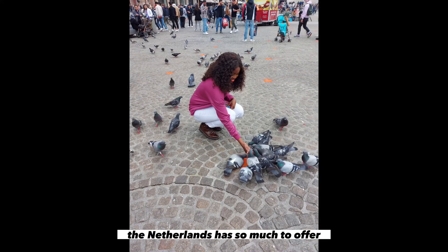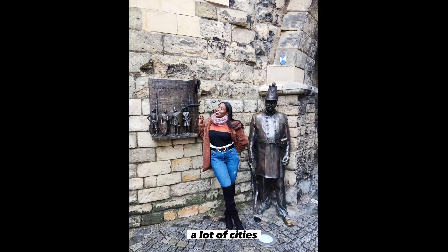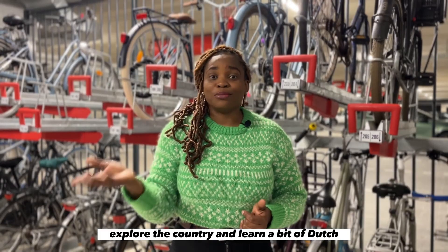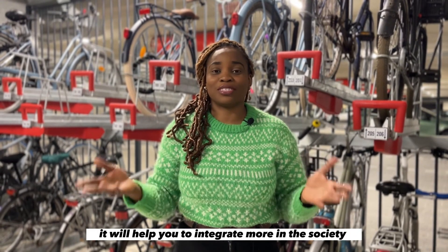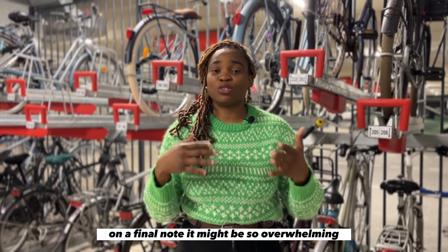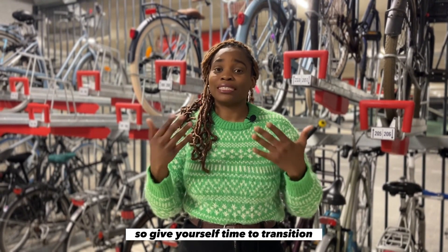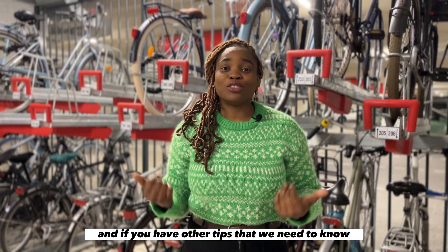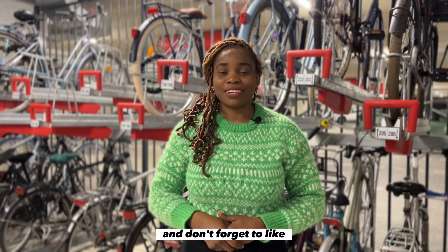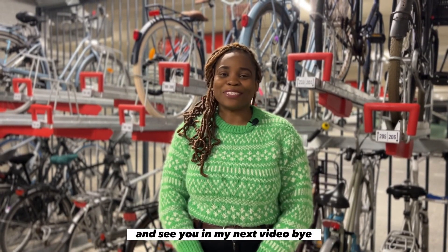Explore the country — the Netherlands has so much to offer. There are lots of beaches and cities, so take your time and explore. Also learn a bit of Dutch; it'll help you integrate more into society. On a final note, it might be overwhelming trying to settle in a new country, so give yourself time to transition. Thank you for watching — drop any tips in the comments, and don't forget to like, subscribe, and click the notification button. See you in my next video!